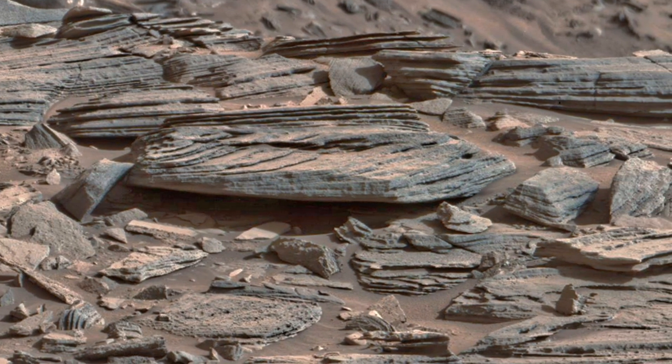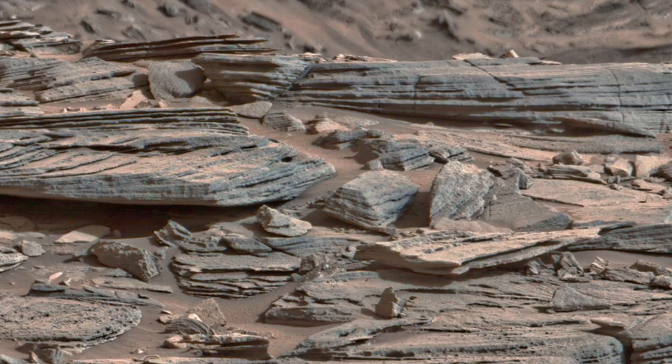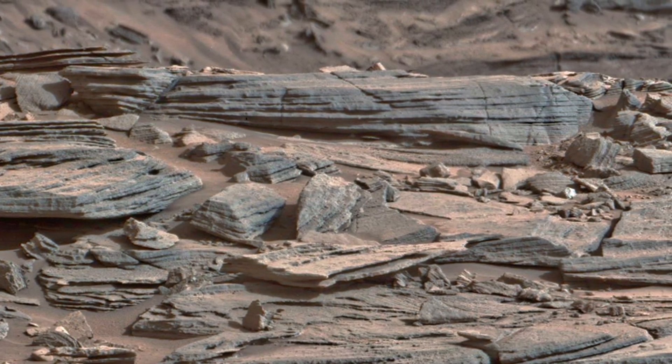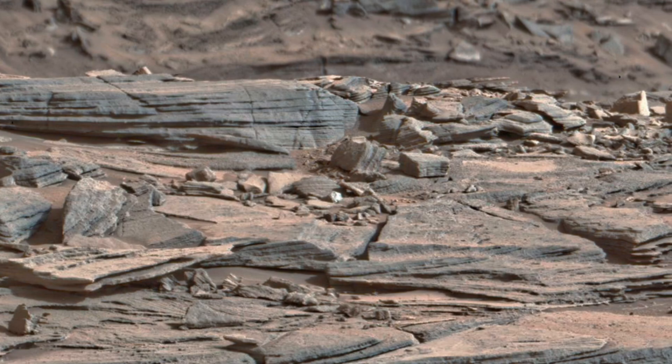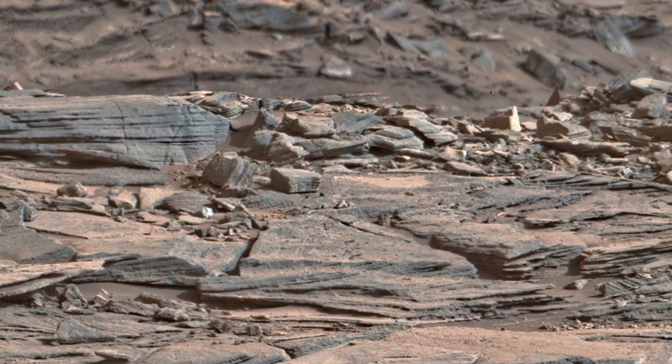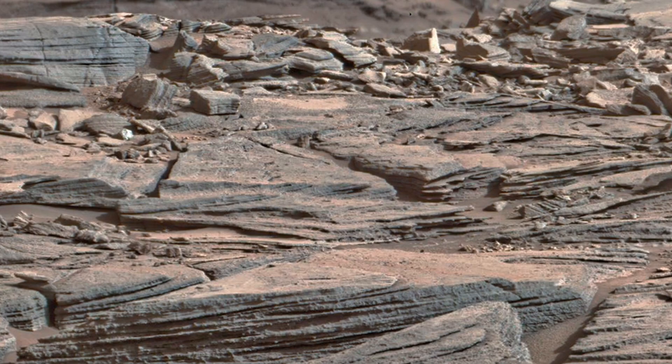These textures might be clues of ancient waterbeds. Each groove and ridge could be the fossil of Martian tides, when water flowed in slow, steady patterns. NASA believes such formations are prime targets to study signs of past life — not in bones or fossils, but in the chemistry trapped inside the rock.